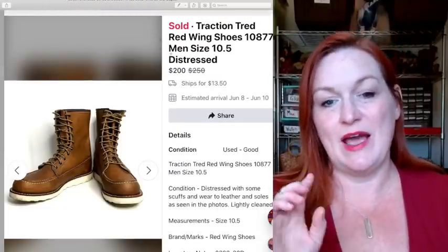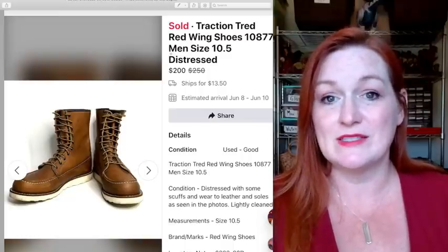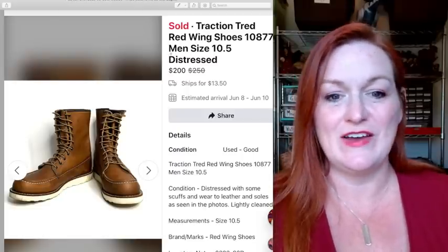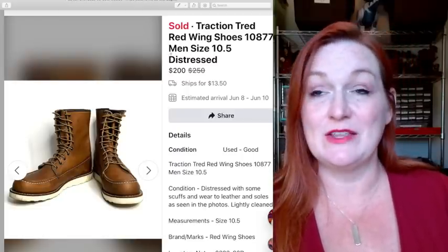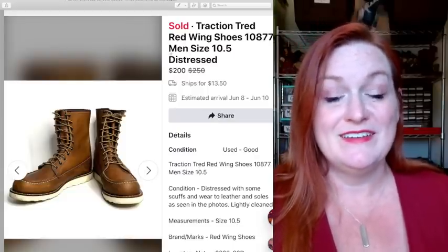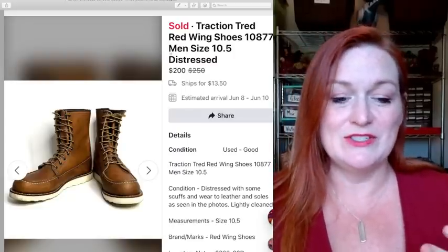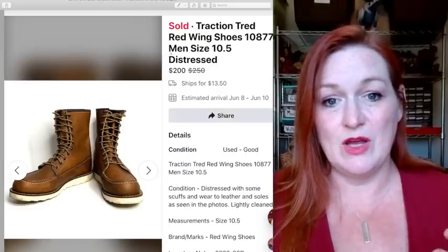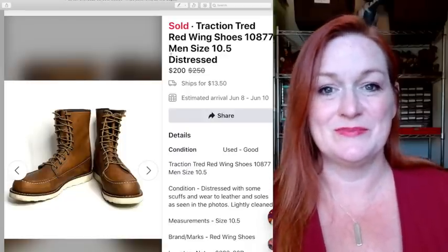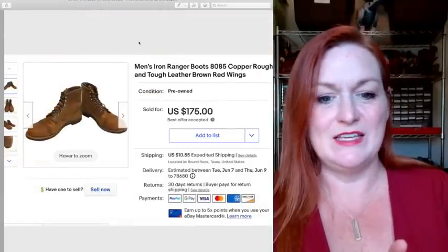Funny story on this pair of boots — about two days after the garage sale, Juan wanted to go back to the house of the lady who had been selling boots, because she had mentioned she had one more pair. I thought that was bananas since the garage sale was over, but he said trust me. Sure enough, she still had them and still wanted to sell them, and sold them to us for $80. We turned around and sold them very quickly for $200. And here's yet another pair of men's Iron Ranger boots that sold for $175.